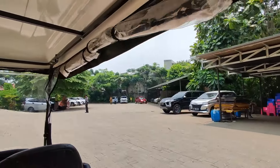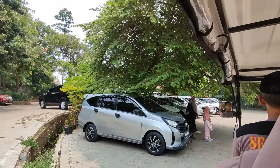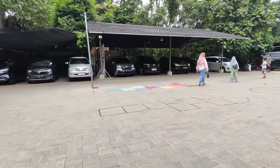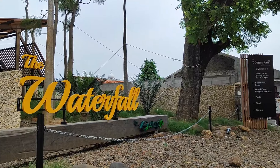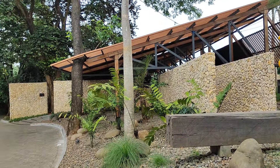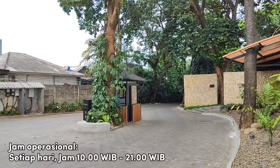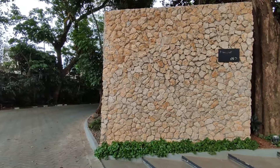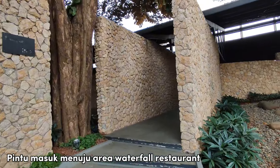Uniknya di area parkir belakang ada permainan lempar batu di tengah area parkiran, mungkin sebagai hiburan anak-anak sambil menunggu jemputan mobil golf. Ini merupakan tampilan bagian depan dari area Godong Ijo. Kalian lihat sendiri kan, terdapat tulisan 'The Waterfall' yang cukup besar dan juga eye catching banget. Buat kalian yang datang dengan transportasi umum, bisa langsung menuju resto melalui pintu masuk ini.